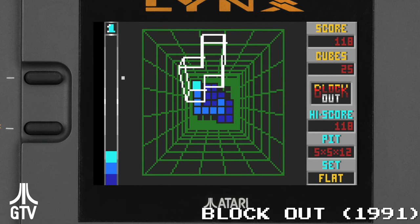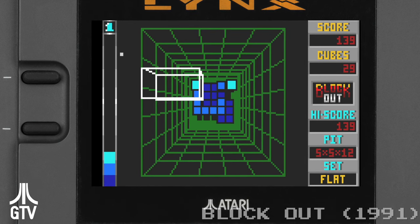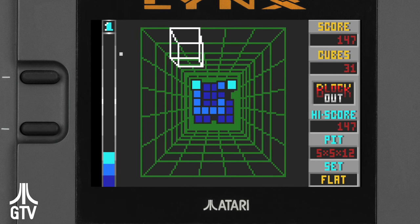Third-party publishers skipped over the Lynx, and if they left the Nintendo sphere at all, they went to the Sega Game Gear, which after Christmas '91, took the number 2 spot from Atari.